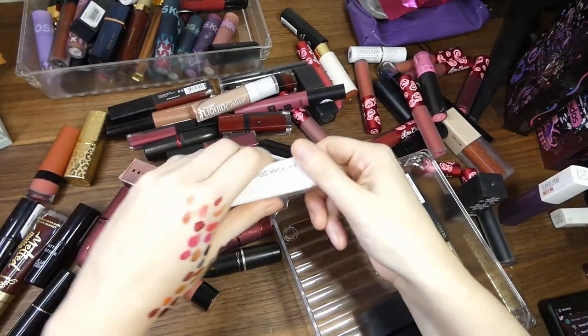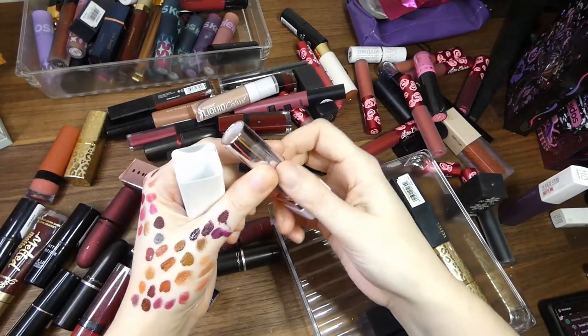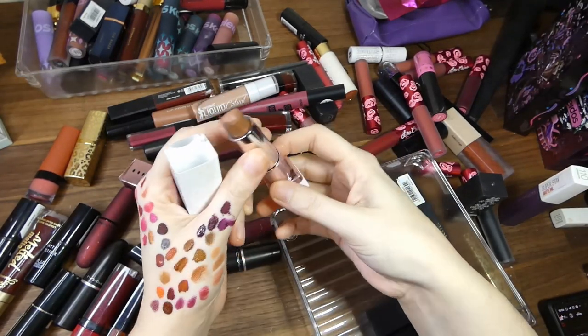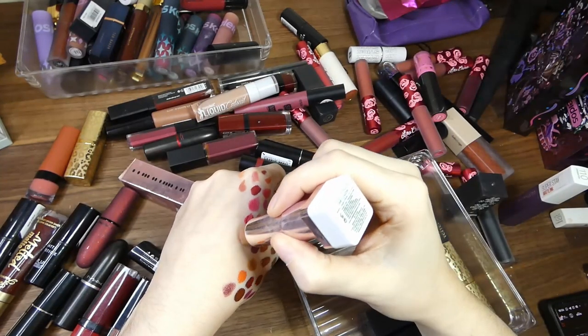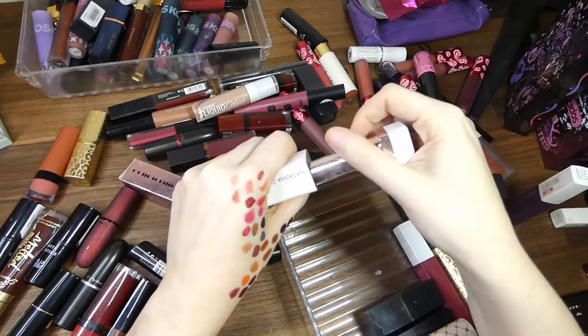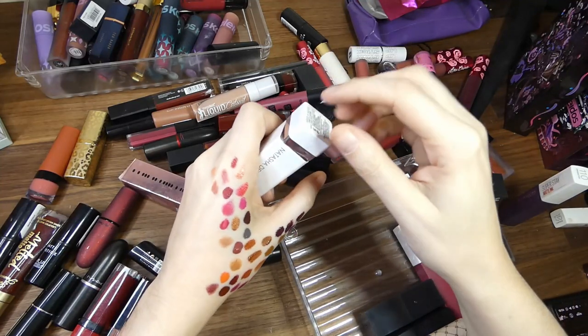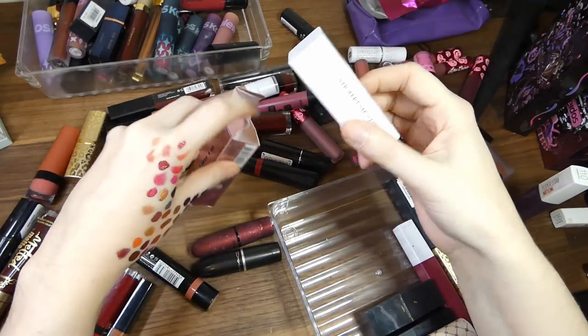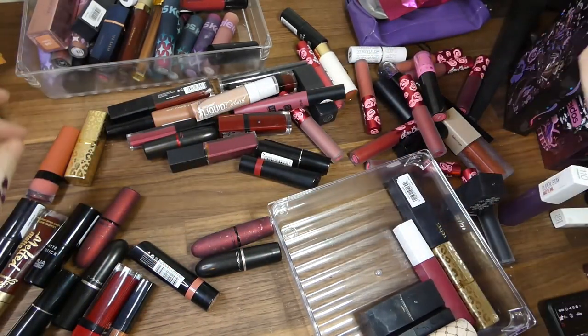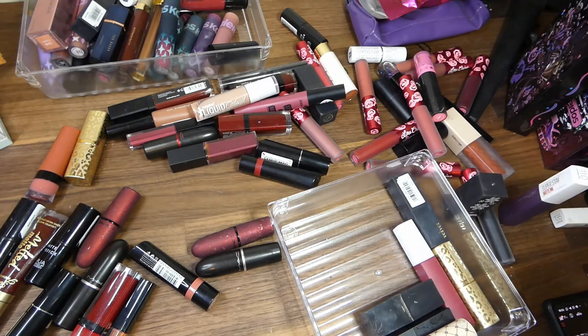Natasha Denona — the one and only Natasha Denona lipstick that I own — and she has been very well loved as you can see. I have it in Claudia, however you want to say it. This is such a good nude colour. I want more of these but they are heckin expensive. And Natasha stays in her box, don't know why, but she does.